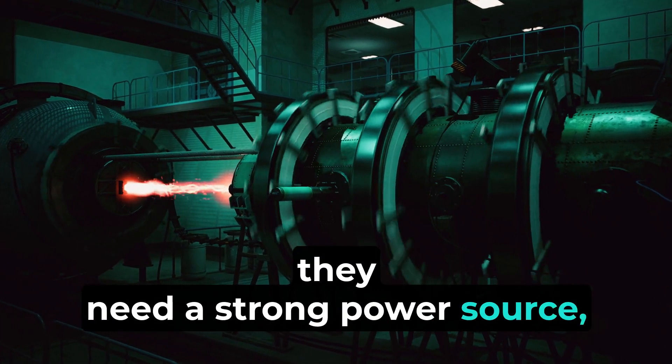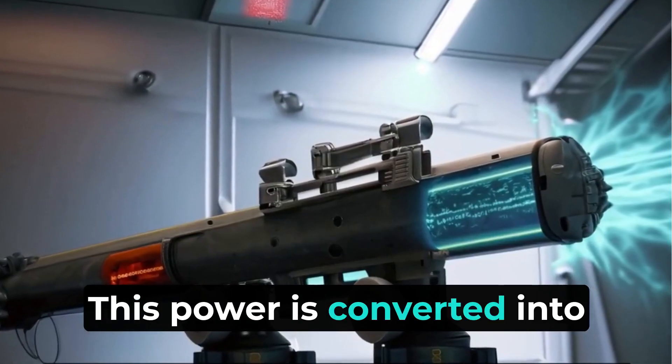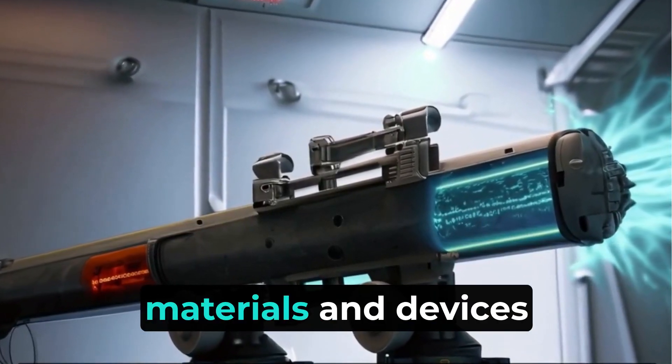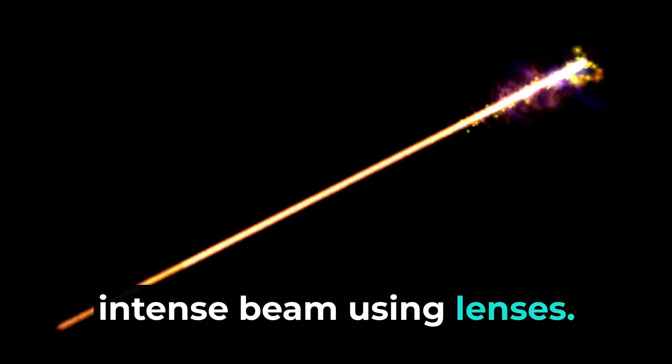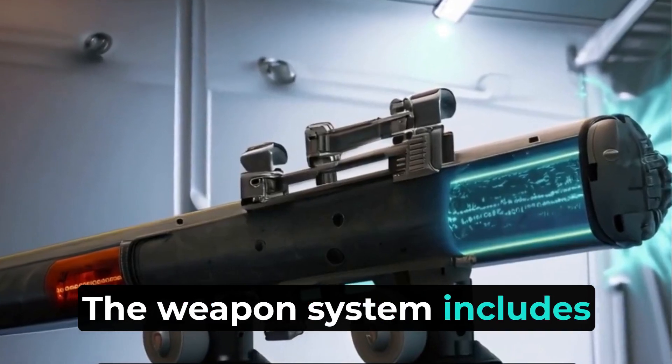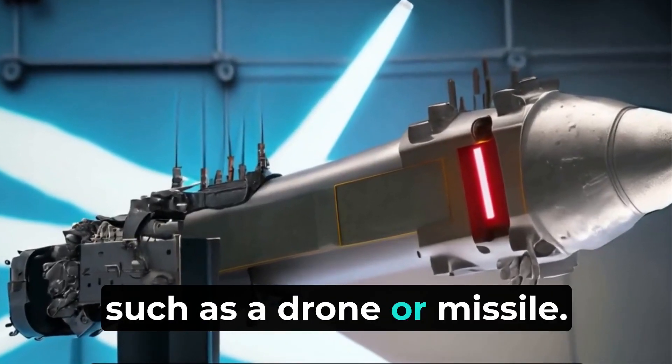First, they need a strong power source, which can come from batteries or generators. This power is converted into laser light using special materials and devices like fiber lasers. The laser light is then focused into a narrow, intense beam using lenses. The weapon system includes sensors and tracking devices to find and lock onto a target, such as a drone or missile.